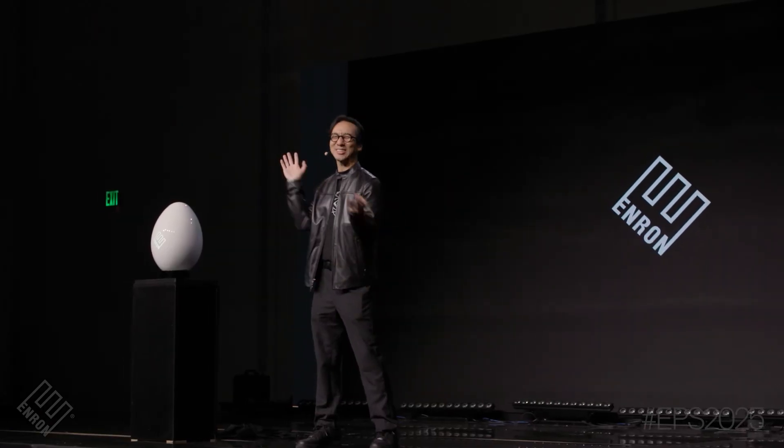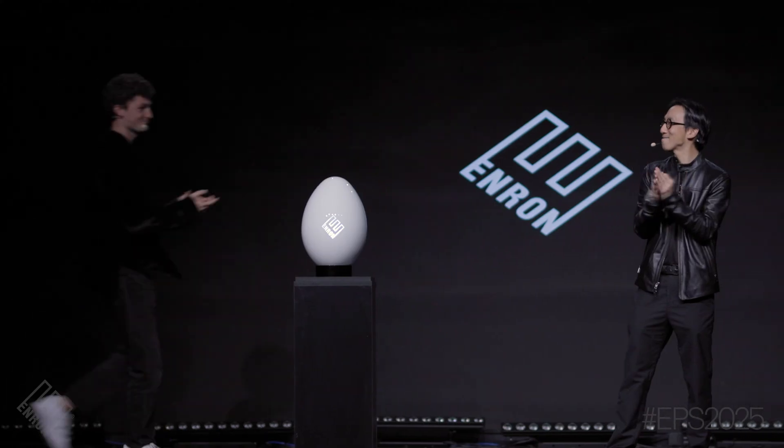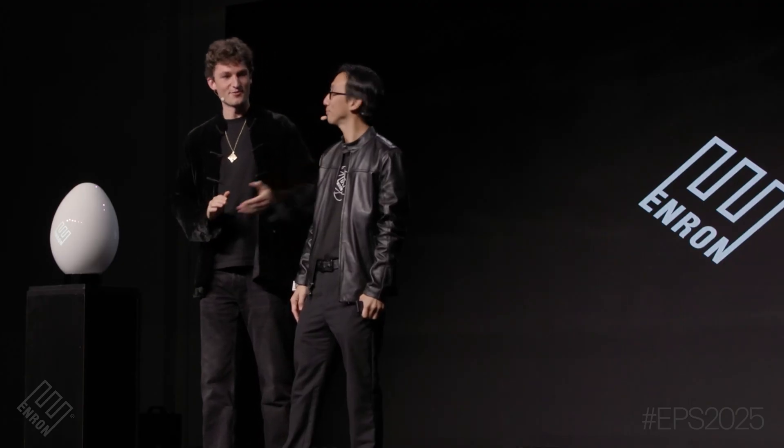Back to you, Connor. Great job, Daniel Wong. Thank you so much for coming out today to the Enron Power Summit. We have a few eggs out in the lobby — take a look at them, feel them, touch them. They're beautiful. And I just want to give another shout-out to Daniel here.